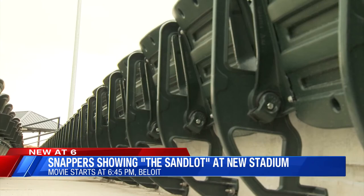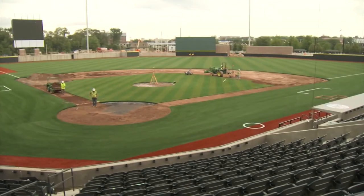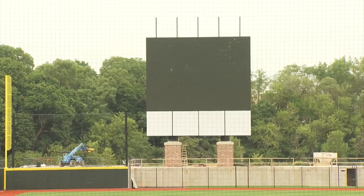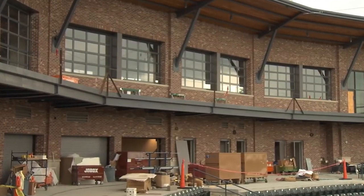You still have time to watch. Gates open at 5:30, the movie starts at 6:45. Up to 1,500 people can watch while sitting on the field. Tickets are $5.00. There will also be a fireworks show after the movie.